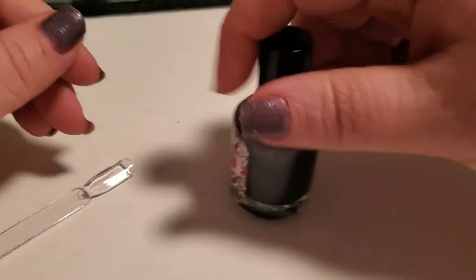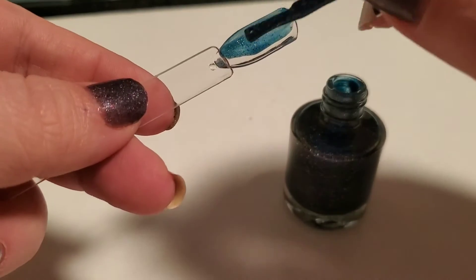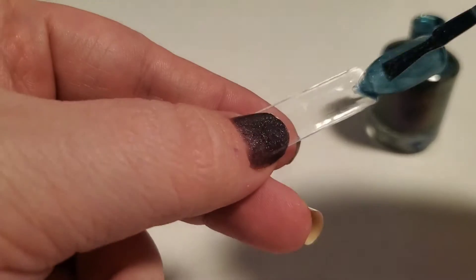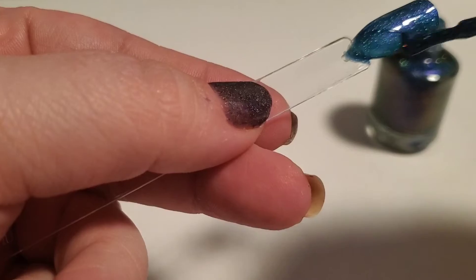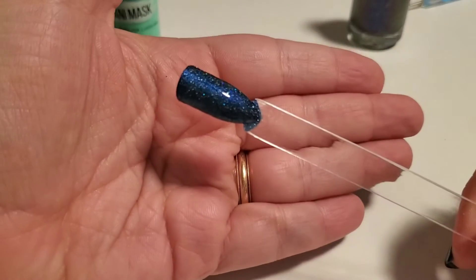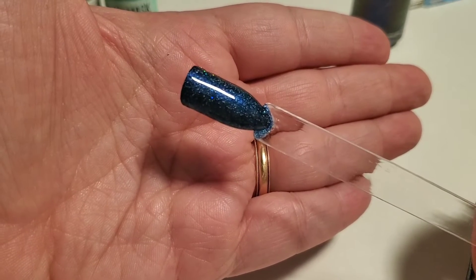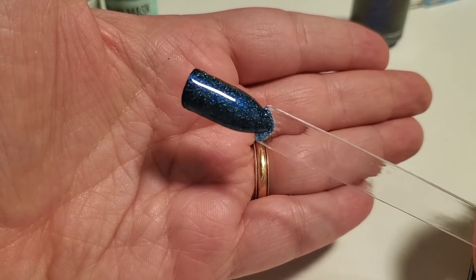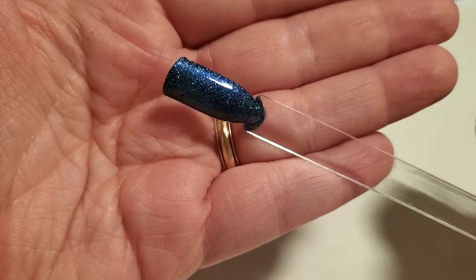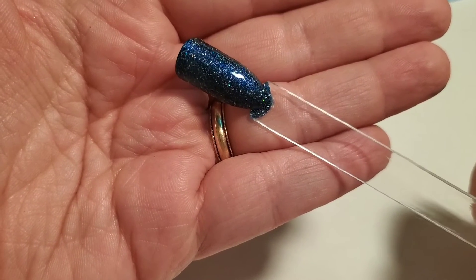Let's go ahead and swatch Comet. And here we have two coats of Glisten and Glow's Comet, which is Day 5 for Glisten and Glow's Holiday Advent Box. This is so beautiful. I know I said this yesterday about Vixen, that Vixen was my favorite, but Comet has definitely surpassed it. It is even more stunning in person. I don't think the camera is quite catching the beauty of this one.